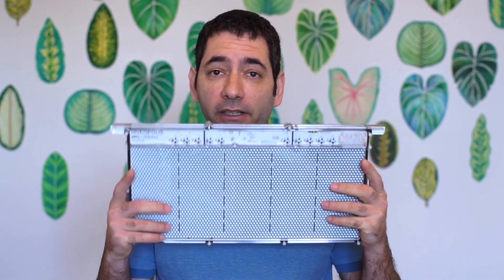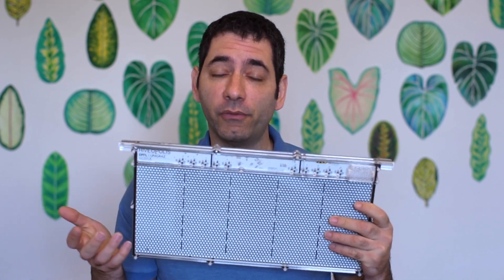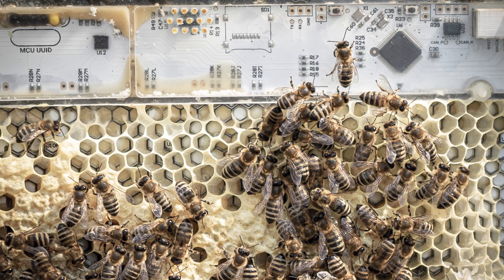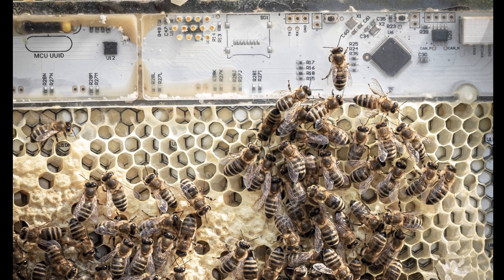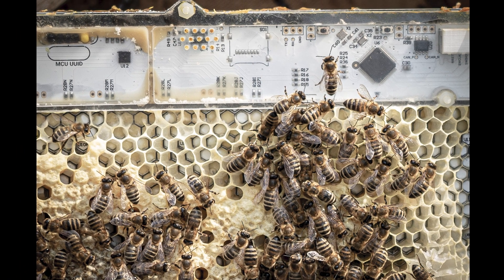By immersing a robotic frame in the hive, like this one here, it allows us to study the dynamics of groups of bees from a different perspective. This modern approach of mixing artificial agents with animals enables us to interact with bees in ways that were previously not possible, and which we hope will help us to uncover some mysteries about these important pollinators.